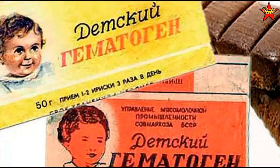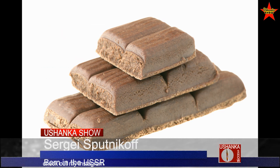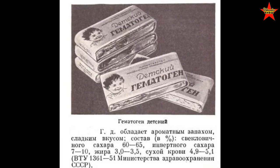I probably need to make a separate video about a product called Gematogen. It was sold like chocolate in small bars for 10 kopeks, but it was a health bar that contained dried blood — I'm not kidding. It had dry blood and was supposed to be high in iron, making it good for your health. One bar of Gematogen candy: 10 kopeks.